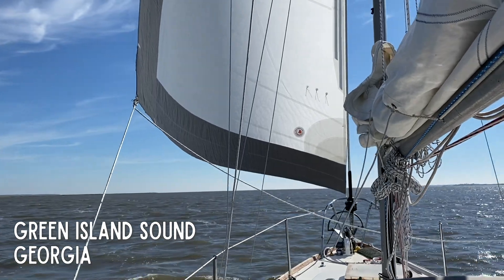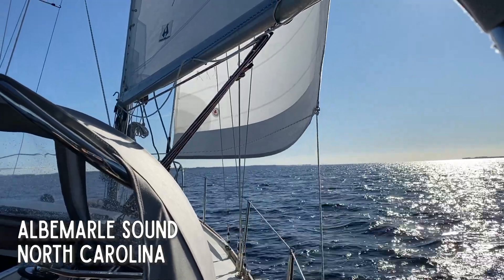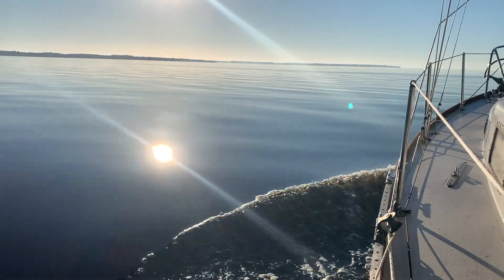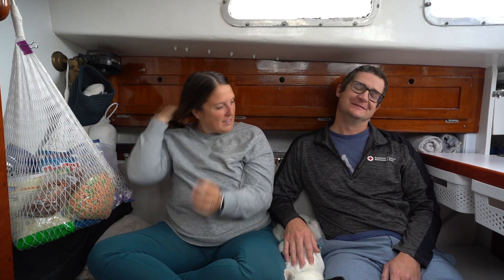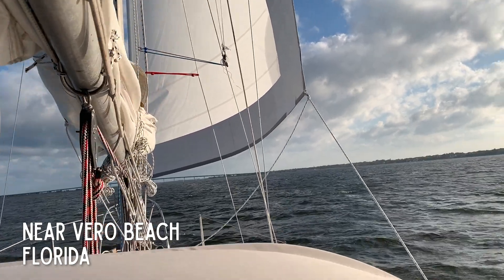One surprising thing about the ICW is that you can actually sail more than you might expect. A lot of Georgia and a lot of the upper part of North Carolina offer sailing opportunities. We didn't get to because there was no wind the entire time — we had two whole weeks where it was either blowing zero or blowing 35, with no in between for about two and a half weeks. But there were plenty of times we just rolled out the jib for an extra knot of speed. This boat loves to sail.